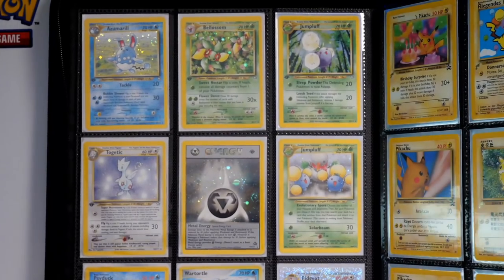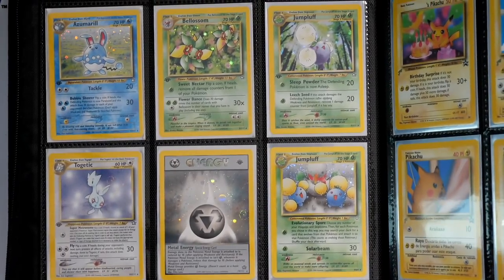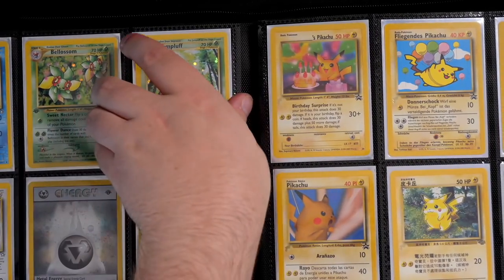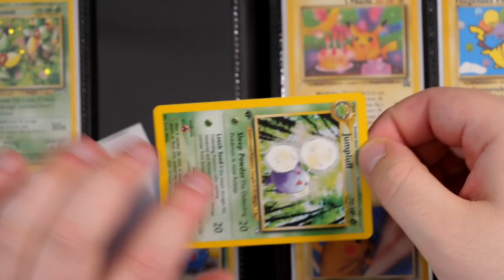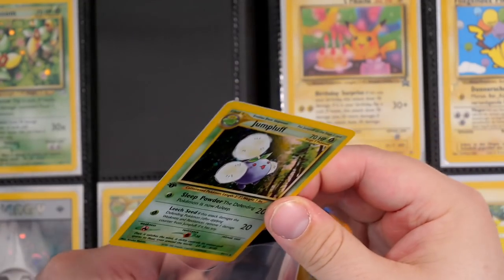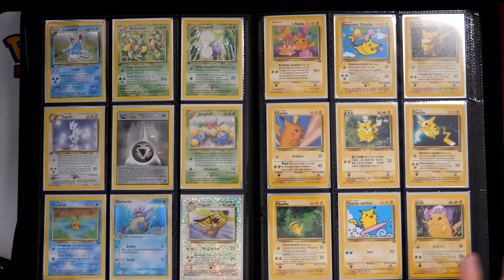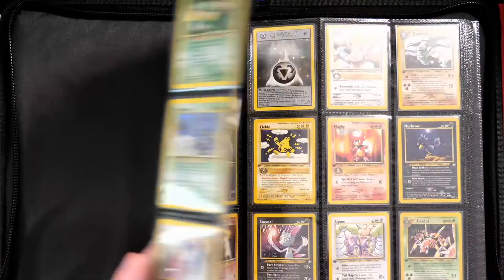As you can see, these are some Neo Genesis cards that I never ended up sending because I didn't think they were going to get a good enough grade. We've got the Azumarill, Velocum, Jumpluff, Togetic, Energy, and the Jumpluff. If I pull these out now, I'm sure they're going to be definitely worth sending now. It's just that back then I was going for PSA 10s only. But now I have a full first edition Neo Genesis set anyway, so I probably ought to send these soon.